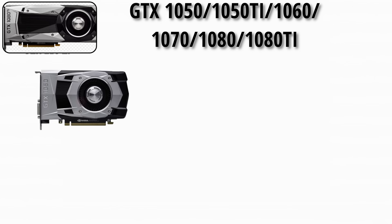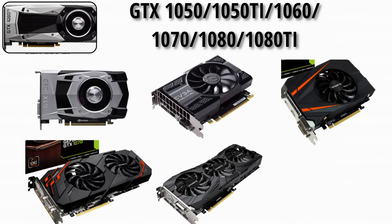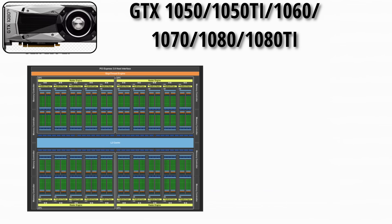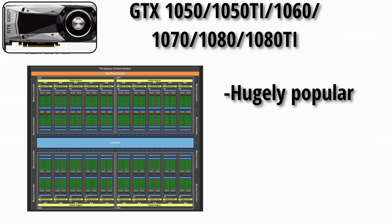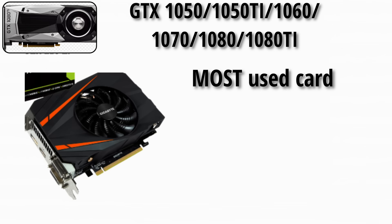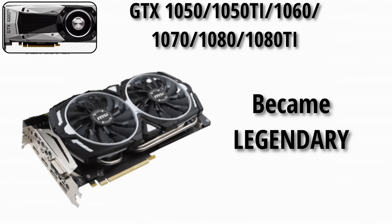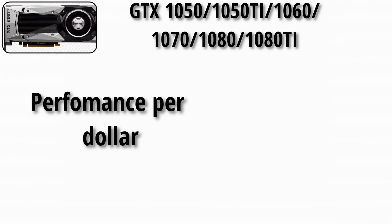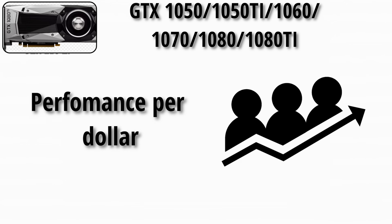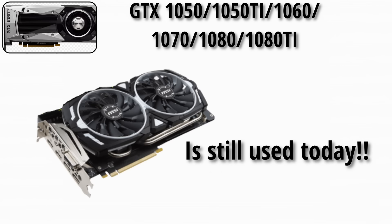The Pascal era brought the GTX 1050, 1050 Ti, 1060, 1070, 1080, and 1080 Ti — hugely popular and loved. The GTX 1060 was the most used card on Steam for years, and the 1080 Ti became legendary. These cards delivered amazing performance per dollar and cemented NVIDIA's lead. The 1080 Ti was so good that people still use it today.